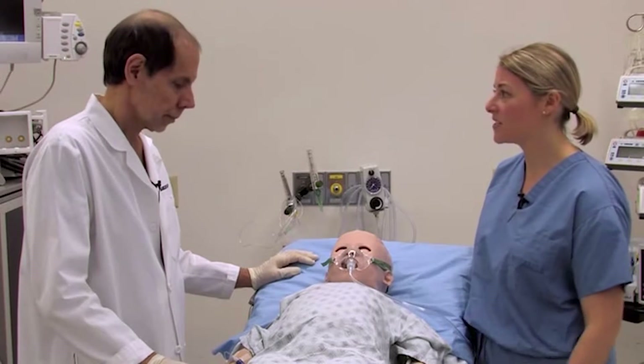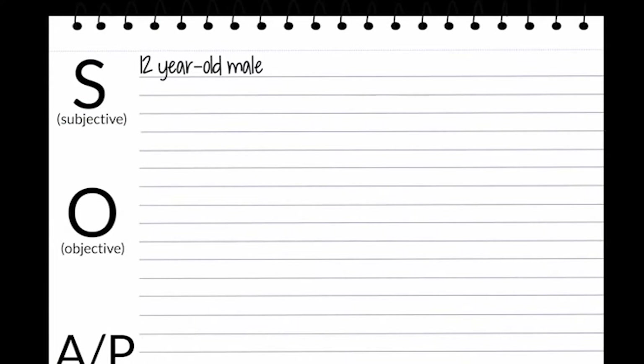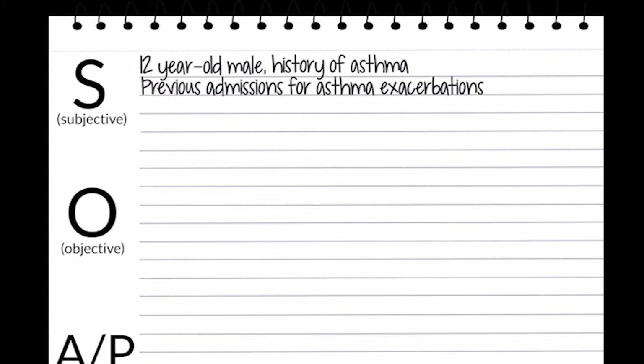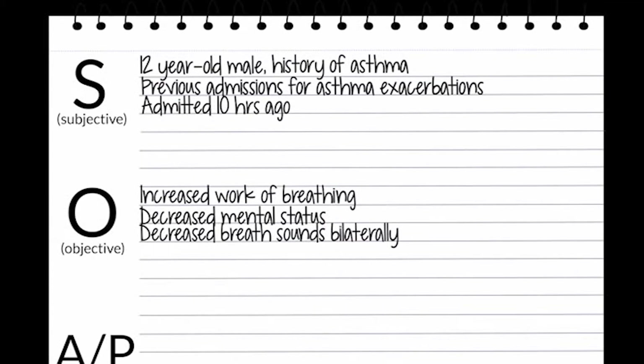So Tom, I wanted to discuss another patient with you. This patient is a 12-year-old boy with a known history of asthma who's had multiple admissions for asthma exacerbations in the past, who was admitted to our PICU about 10 hours ago. He's been having increased work of breathing and decreased mental status over the last few hours. When I listened to his lung exam, he has very decreased breath sounds bilaterally with very scattered end-expiratory wheezes.